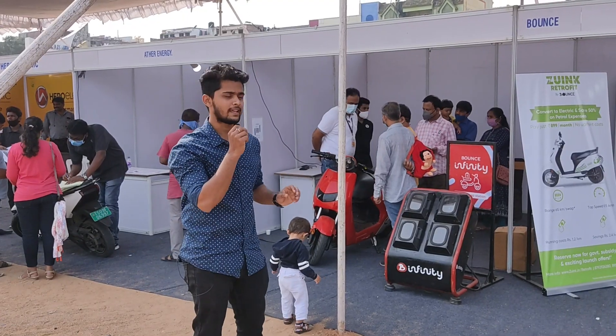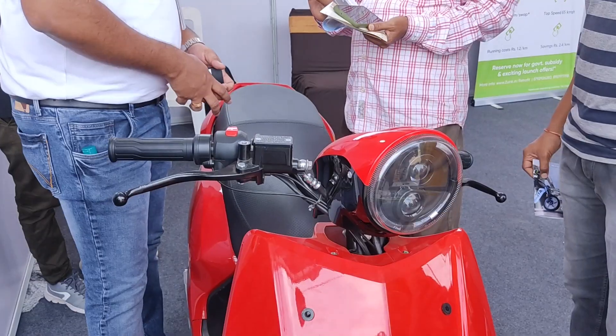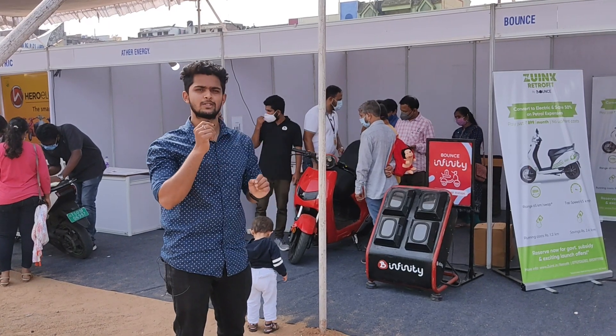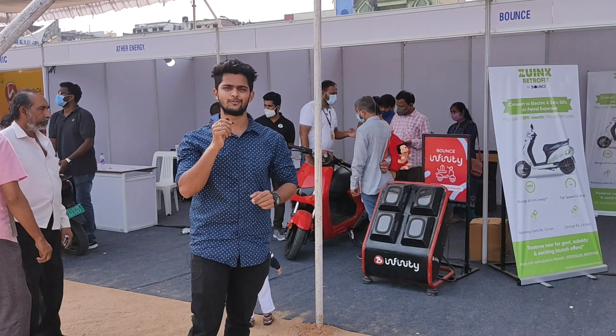Here we also have Bounce. They came up with a retrofit kit, a battery swap station, and even their own vehicle. These are the different things which they have, and they'll be launching soon in Hyderabad. Once they are in Hyderabad, I'll let you know for sure.